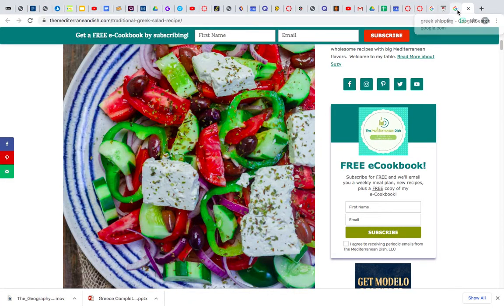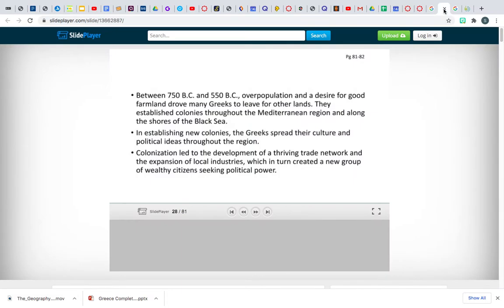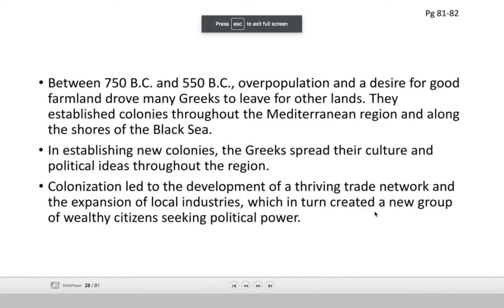You had a discussion the other day where you were asked to come up with reasons why the ancient Greeks wanted or needed to create new colonies outside of mainland Greece. Between 750 BCE and 550 BCE, overpopulation and a desire for good farmland drove many Greeks to leave for other lands. They established colonies throughout the Mediterranean region and along the shores of the Black Sea, which is further north.